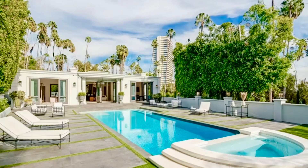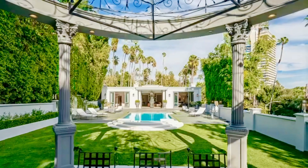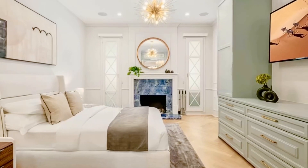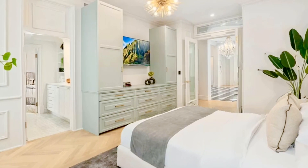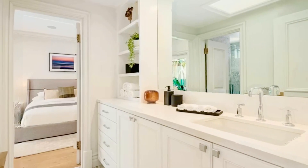The home also features Crestron smart systems integrating lights, climate, fireplaces, security, surveillance cameras, and sliding gates. Motorized shades throughout, and the property is gated and hedged for complete privacy.